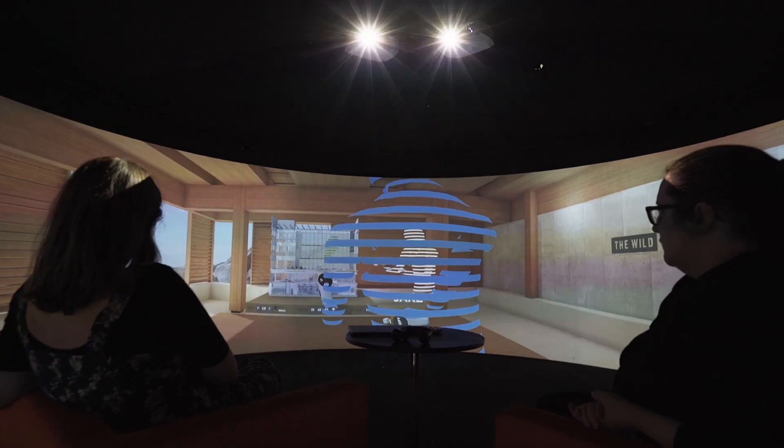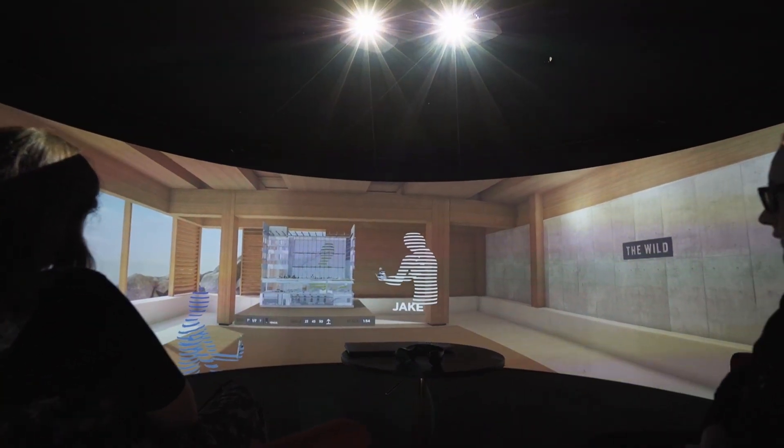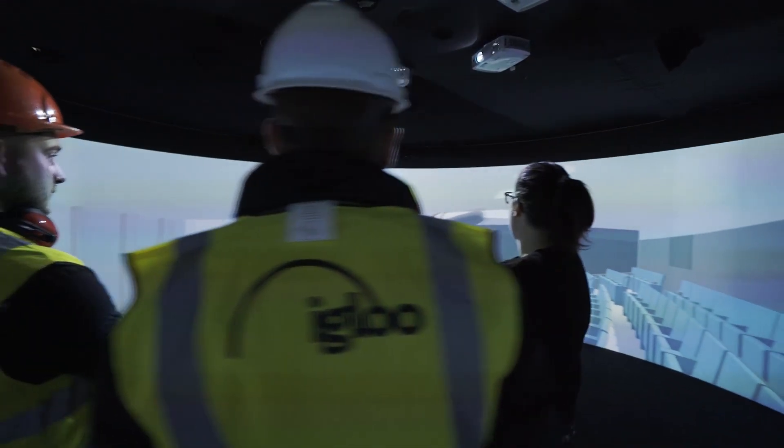Put your stakeholders inside your design. Effectively communicate spatial dynamics through immersive design reviews to get better decisions and closer alignment across your team.